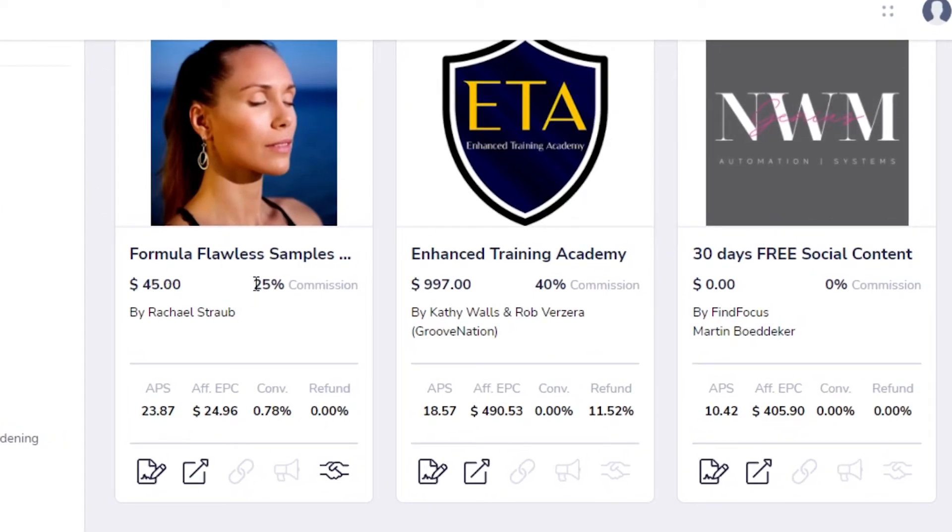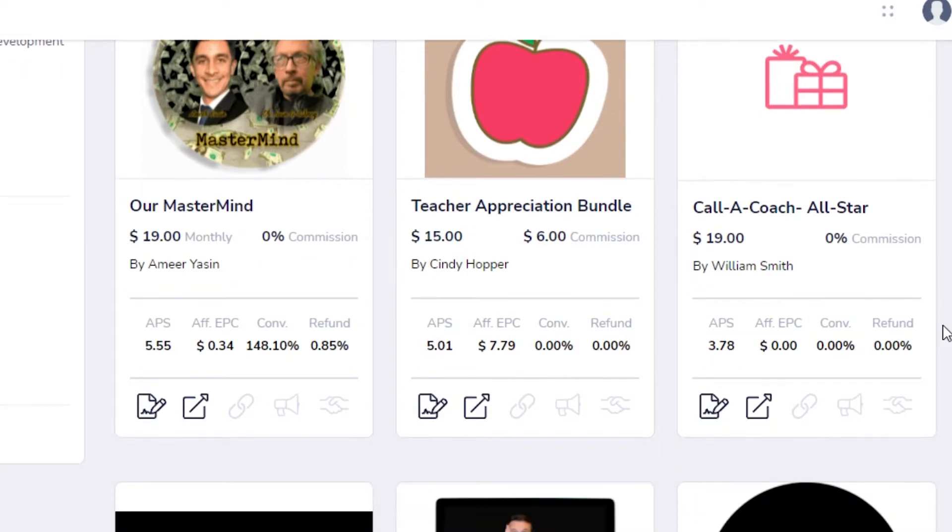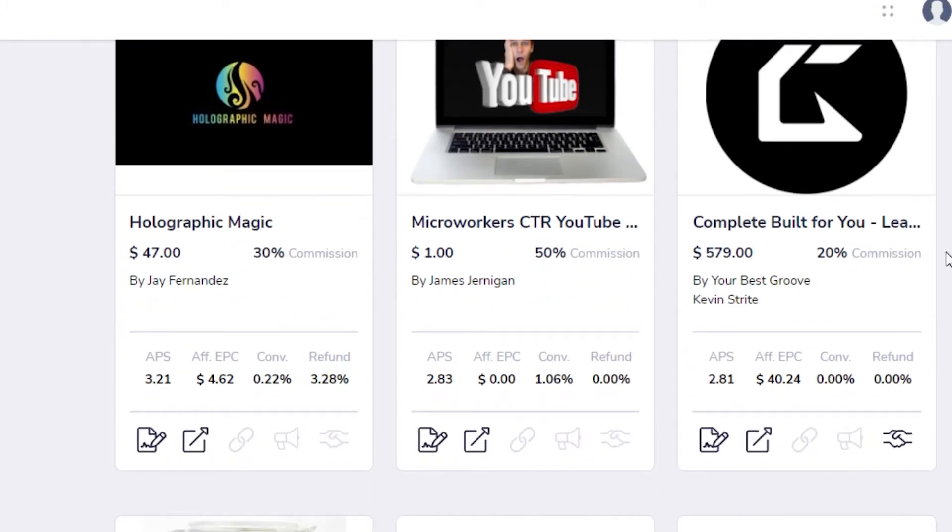For example, this one is $45 and you get 25% commission — pretty good. This one is Enhanced Training Academy for $997 with 40% commission — pretty good too. This one is $0 because it's a 30-day free social content trial, so no commission but you can try it for free. There's also a program with a flat $6 commission, and another where you can get up to 50% commission for just $1 on Micro Workers CTR YouTube. Another offers 30% commission and you can also see details like EPC and refund rates.